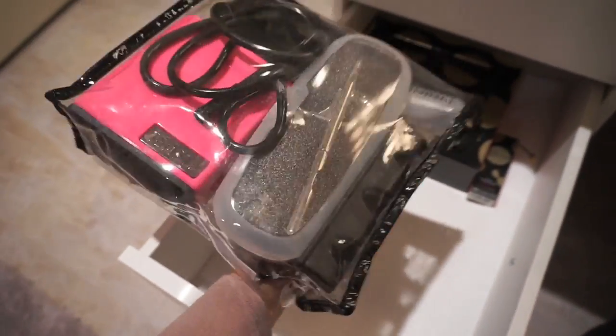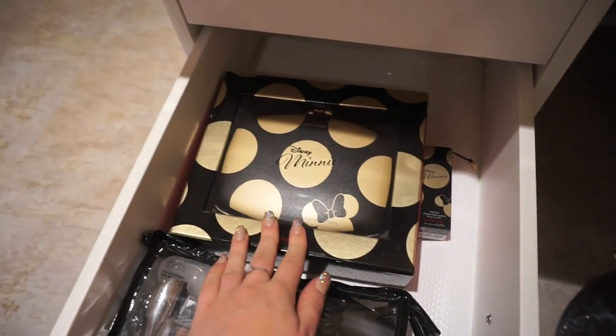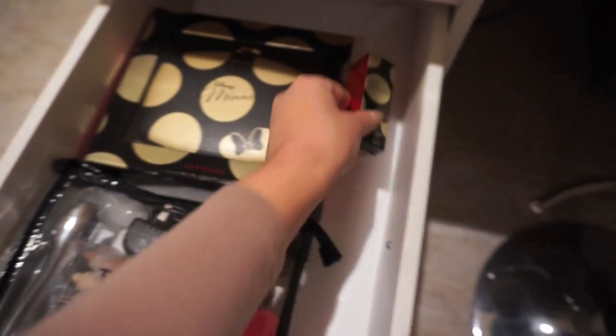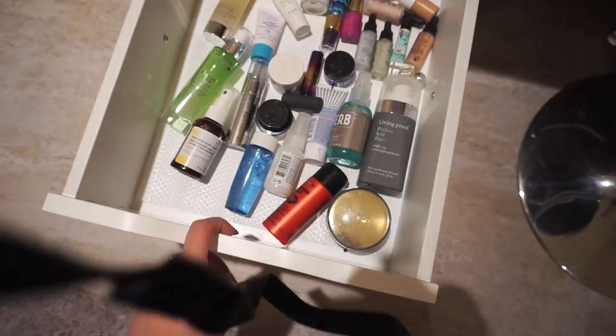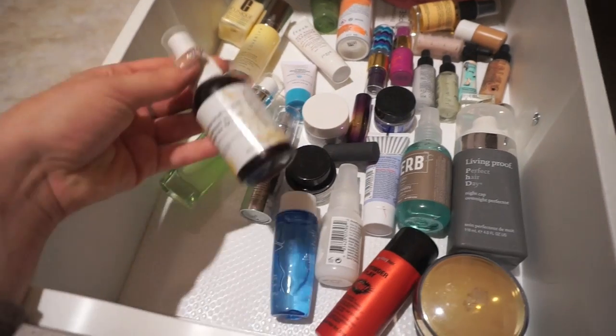Underneath there I have my airbrush makeup kit, which I've literally maybe used twice in the past like three years — it's just kind of messy and I can never figure it out, it just drives me nuts. I also have a little Minnie Mouse collection kit over here that I bought for my niece — she's two but I figured she could use it someday. I'm an overly obsessed aunt, what can I say.